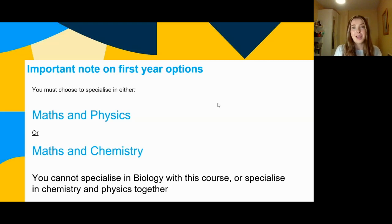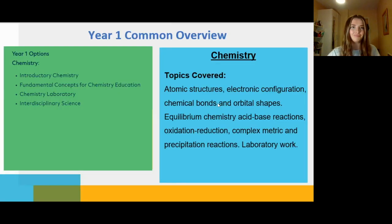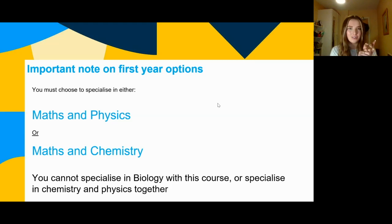An important note on first year options: the course has changed since I started. Originally you could choose maths and physics, maths and chemistry, or chemistry and physics together. It has changed — you can now only specialise in maths and physics together, or maths and chemistry. This course does not include biology, and you cannot specialise in chemistry and physics together. So for teaching, you can cover junior cert science, junior cert maths, and then leaving cert physics or chemistry, plus leaving cert maths — four subjects.